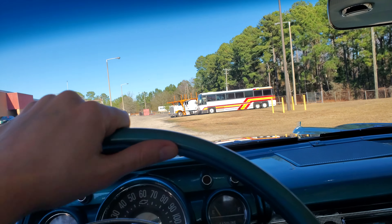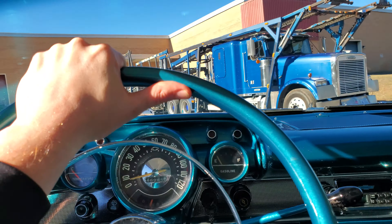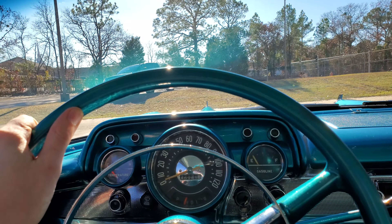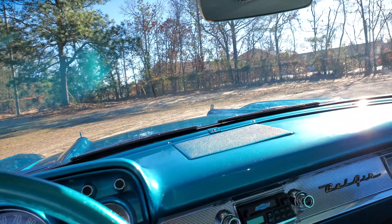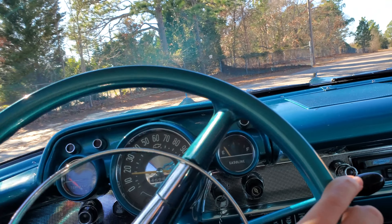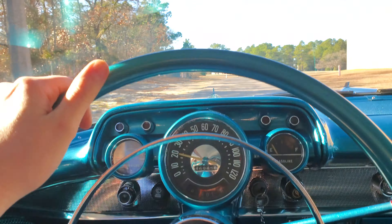Somebody looking for a nice Tri-5, this should be a contender here. We also right now have a 55 Oldsmobile Holiday 88, a 56 Chevy Bel Air 4-door, and now a 57 Bel Air 2-door — so three Tri-5s in stock right now. I don't think that's the most we've ever had at once.